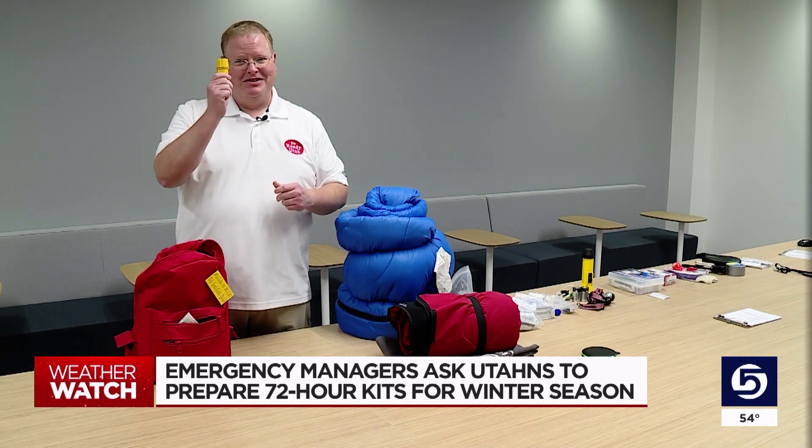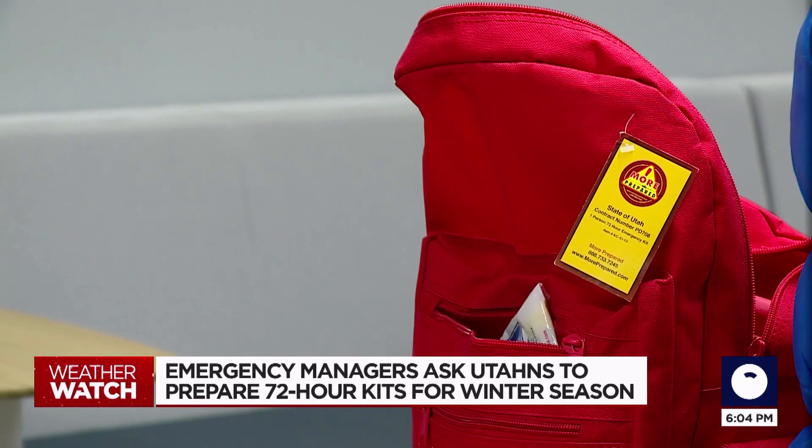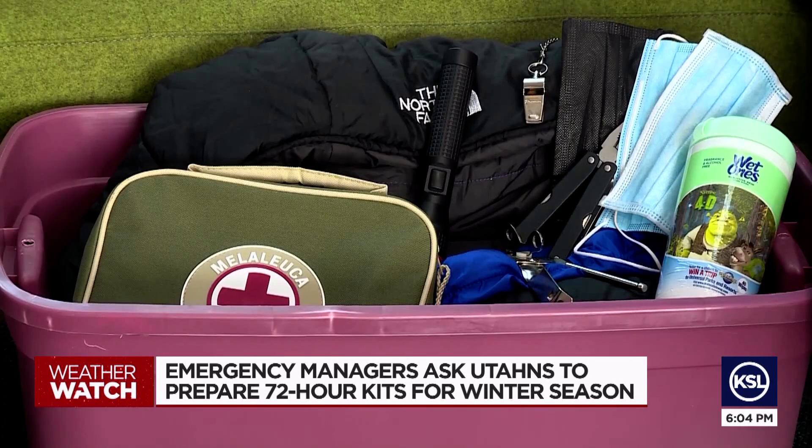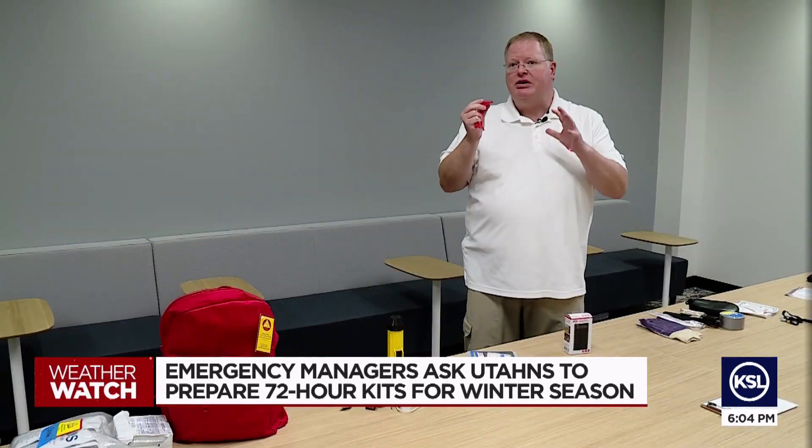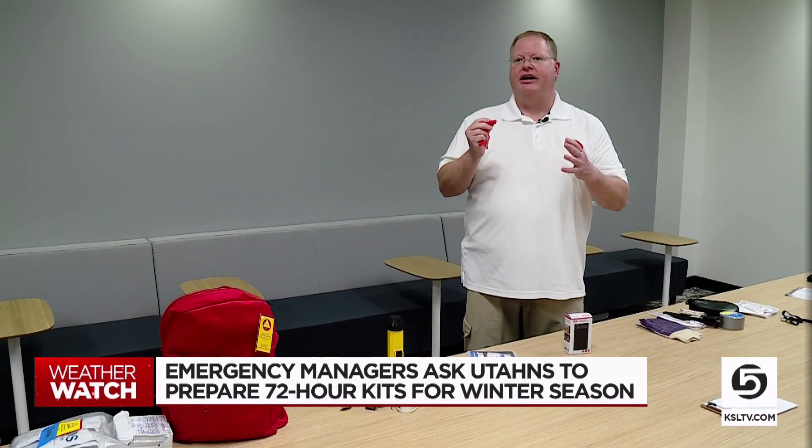Brian Stinson suggests jotting down important numbers and insurance info and putting that in your kit with some extra cash. Also, if you've got a whistle, throw that in too. Three blasts on a whistle — that's the international sign of distress.